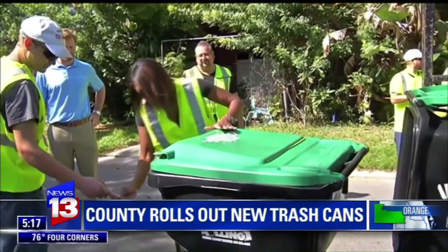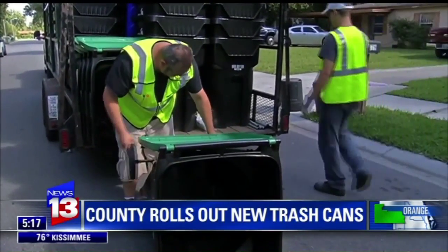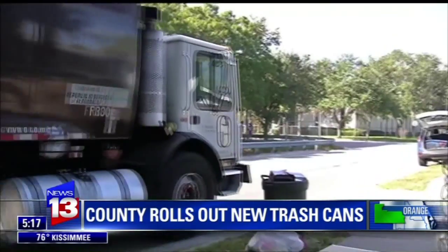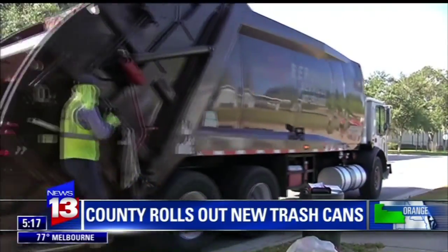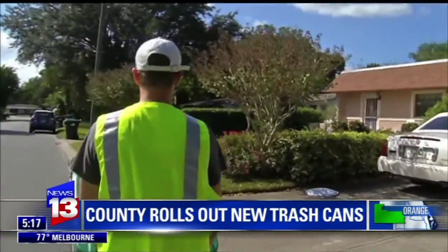I'm happy that they're doing it in Tangelo. We are a small community and so far we really try to make our community clean. Commissioners helped the solid waste division pass out the carts to homeowners. About 400,000 carts will be handed out between now and mid-December, and it will save you about $30 a year on each household's garbage collection bill.